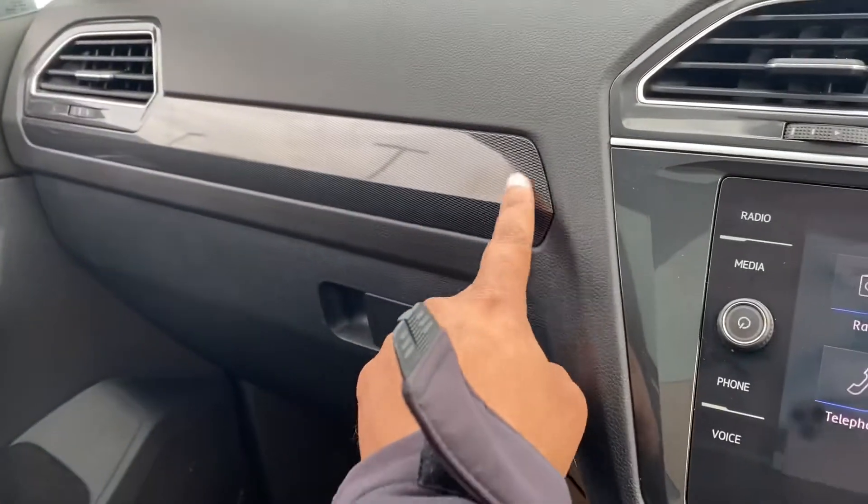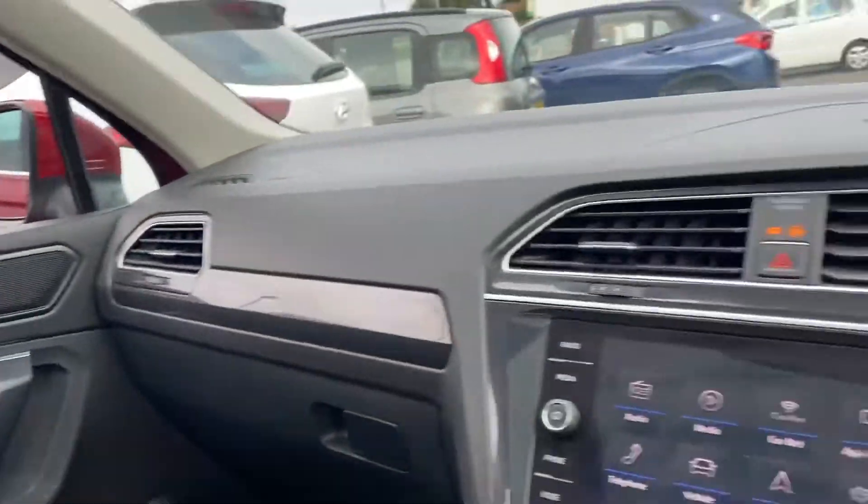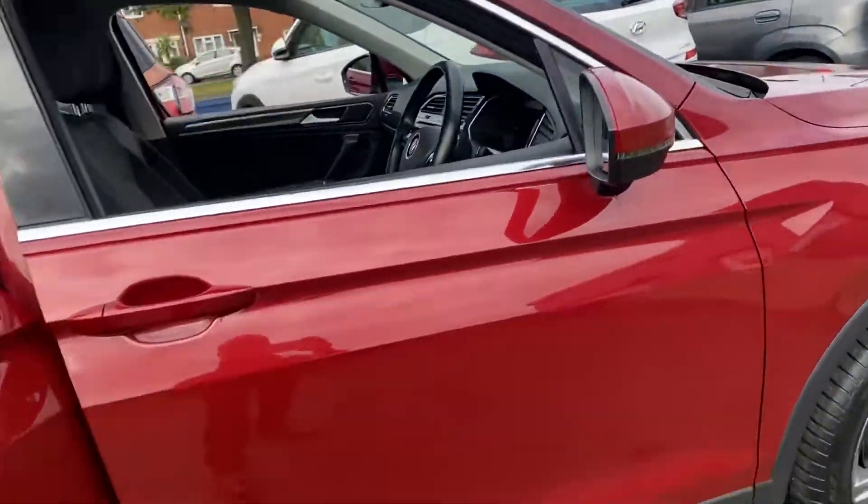It's got a dark carbon effect finish on the dash trim and the door cards. Full electric windows, and the wing mirrors electrically fold in.